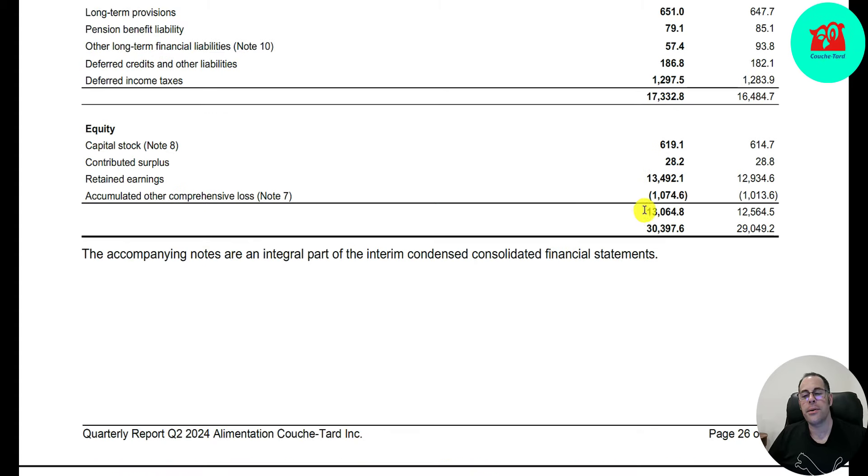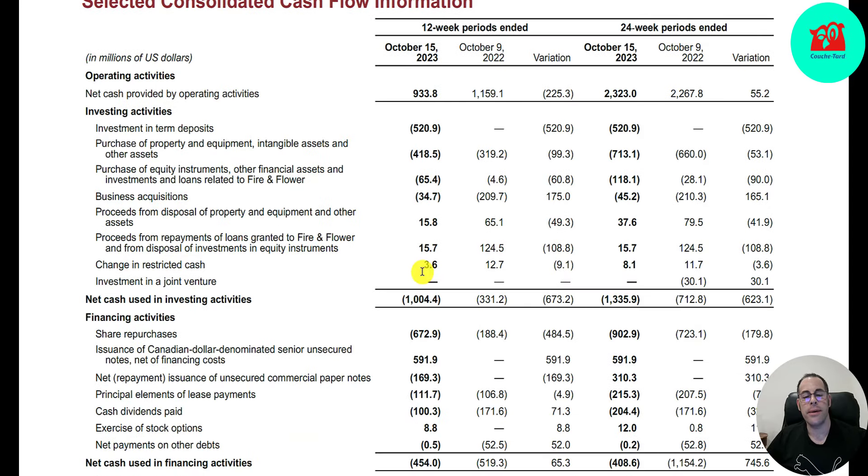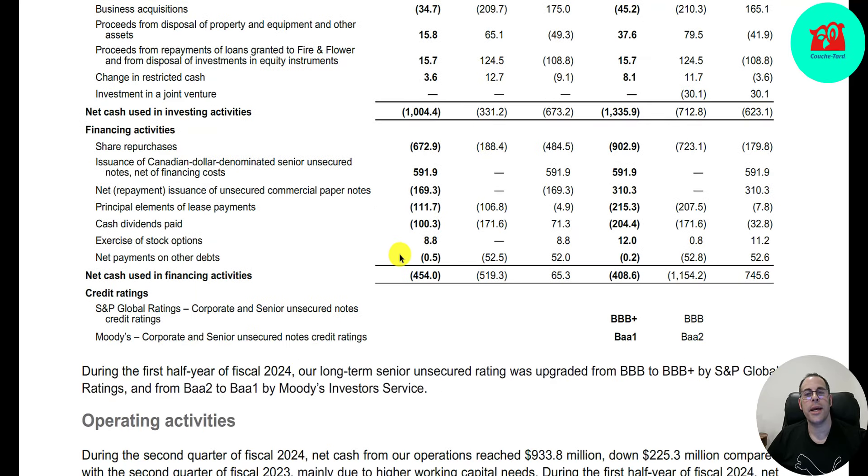Assets minus liabilities is $13 billion. They raised $600 million from selling their business and profited $13 billion from running their business. Looking at the statement of cash flows: operating cash flow is $933 million, down from $1.2 billion. They had a cash outflow in investing of $1 billion — $418 million of PP&E, $35 million of business acquisitions. In financing, a cash outflow of $450 million — they bought back $673 million of stock, added $590 million of Canadian debt, and paid $100 million of dividends.